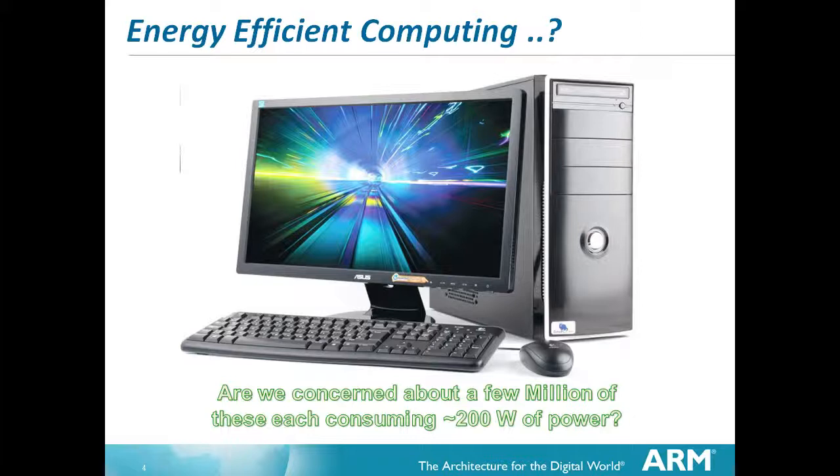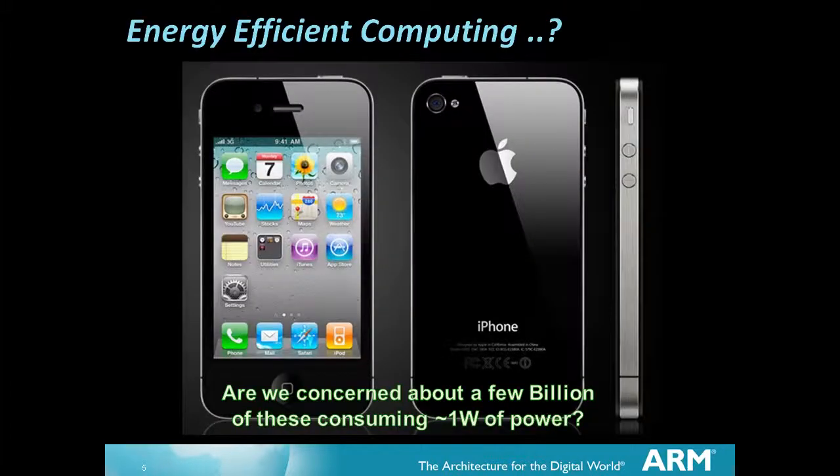These are in many respects traditional computers - a box that doesn't do anything until you tell it what to do, it just sits there. Then we start to move into another area of computing which is becoming relevant. A computer like that - they're now talking about billions of these existing in the world, and although they consume only on the order of a watt or so of power, you're talking about a huge amount of power overall.